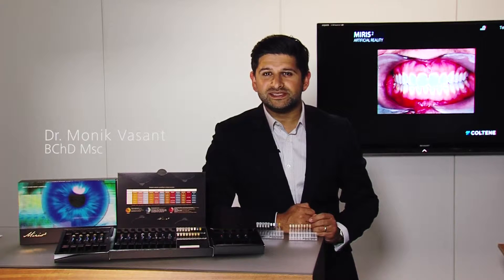Hi, I'm Monik Basant. I'm a dentist from the United Kingdom. I have a special interest in minimally invasive aesthetic dentistry with a big focus on short-term orthodontic work, along with adhesive dentistry, specifically with direct composite bonding.